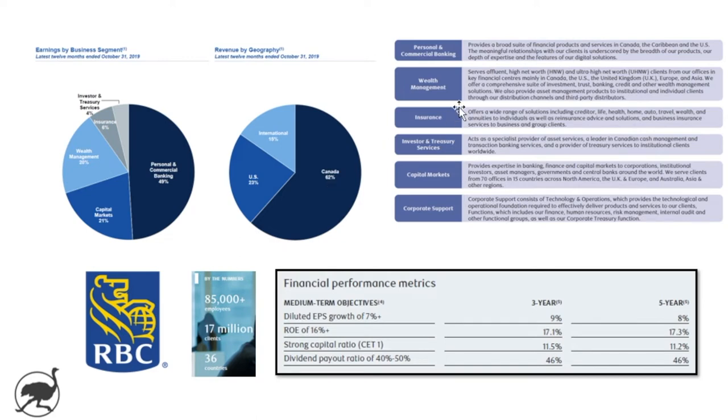They've also got five reporting segments: personal and commercial, wealth management, insurance, investor and treasury services, capital markets, and then a corporate support department. You can see the contribution to net income by segment — personal and commercial is about half of it. Capital markets and wealth management are also very meaningful. Lastly, their medium-term performance objectives: RBC targets EPS growth of 7% a year, a return on equity of 16%, and a dividend payout of 40 to 50%. You can see they're right in that range over the three to five year period.